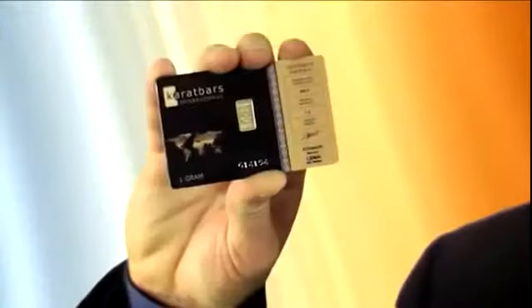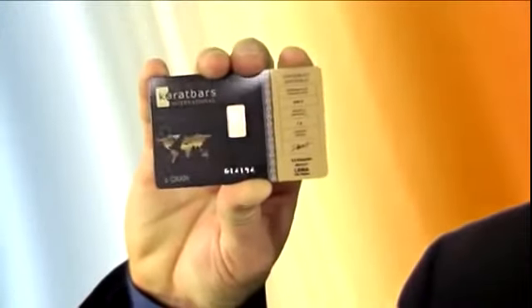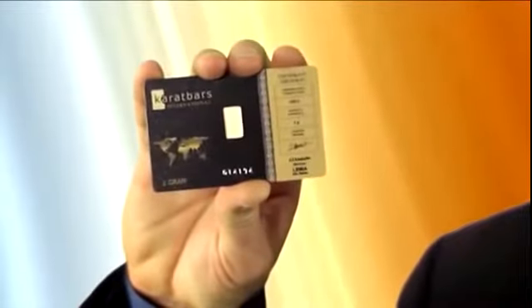Framed inside is an entire gram of 24-carat pure gold and it's gorgeous. Real gold right here. Carrot Bars have unbelievable credibility. I showed this card to a precious metal enthusiast and he was so impressed when he saw this, his only two questions to me were, where did you get this and how do I get some?